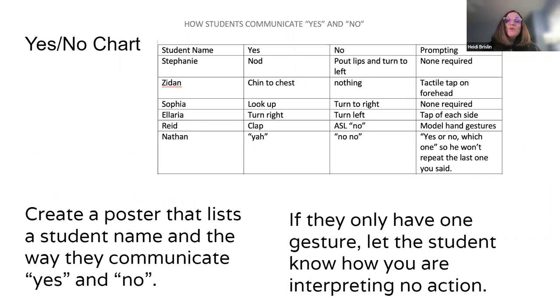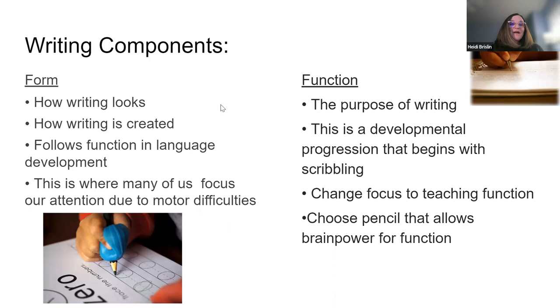Your immediate team may have figured out what the student's yes and no looks like, but what happens when you have a sub? If you create a yes/no chart that goes in your sub notes and hangs in the classroom, everyone knows — do they need prompting, do they need a tactile cue? This helps everybody be on board for how that child communicates.